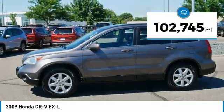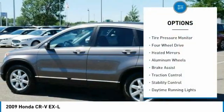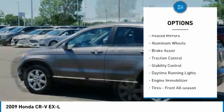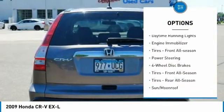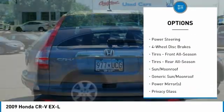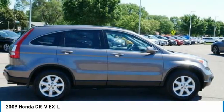This vehicle has less than 105,000 miles. Here are some of this vehicle's great options: tire pressure monitor, four-wheel drive, heated mirrors, aluminum wheels, brake assist, traction control, stability control, daytime running lights, engine immobilizer, and front all-season tires.